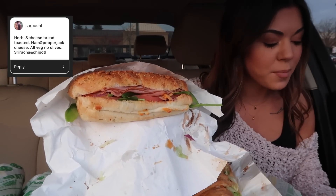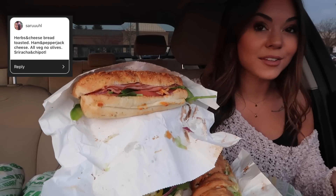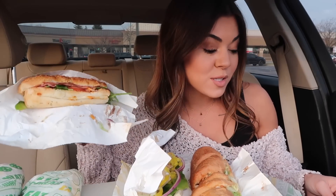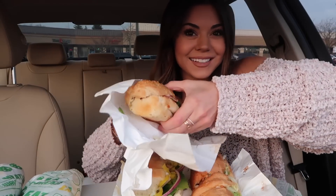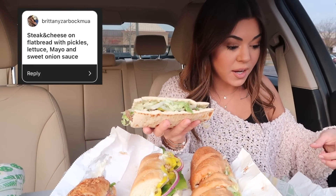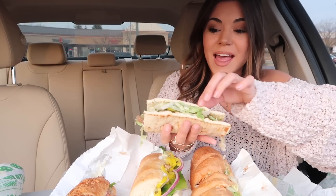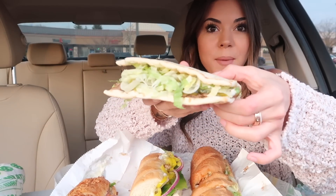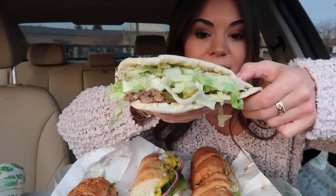So this one is a ham sub with lettuce, spinach, tomatoes, cucumbers, green pepper, onions, creamy sriracha, and chipotle sauce. I have never had the creamy sriracha sauce at Subway. I love the chipotle sauce, but never the sriracha. I love sriracha so I'm excited to try this one. And this one is a steak and cheese on the flatbread with cheese, lettuce, pickles, mayonnaise, and sweet onion sauce. The sweet onion sauce, you guys — very popular, I was seeing it in literally every single comment. I've never had a flatbread from Subway.